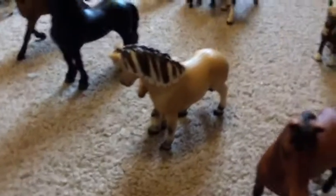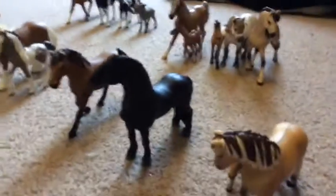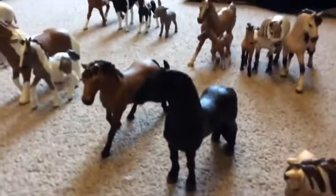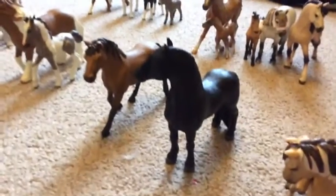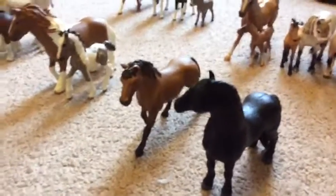Then my Fjord mare in foal, then my Friesian stallion — sorry about the camera, guys — and then here's my Quarter Horse mare.